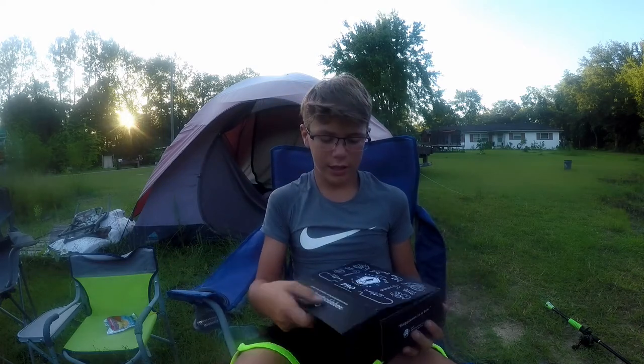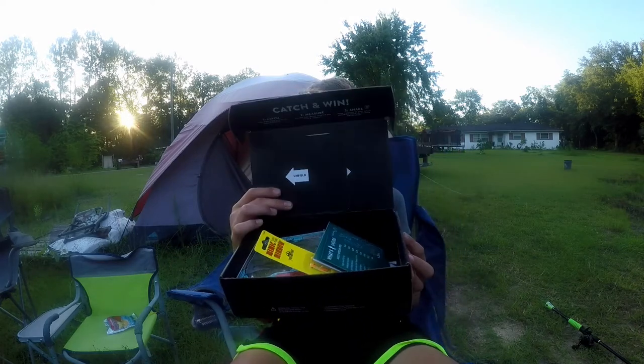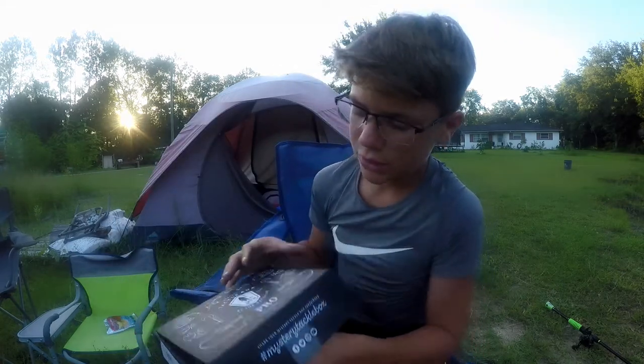This is what the box is gonna look like when you get it, and as soon as you open it up it's gonna be filled with lures. If you don't know what Mystery Tackle Box is, it's basically a box that comes to your doorstep every month filled with a bunch of different lures — basically like fish Christmas every month.